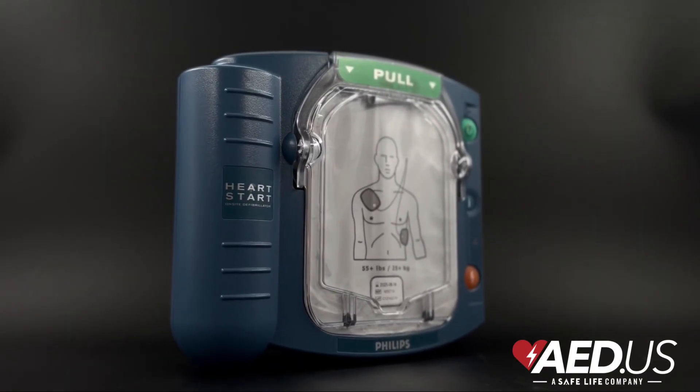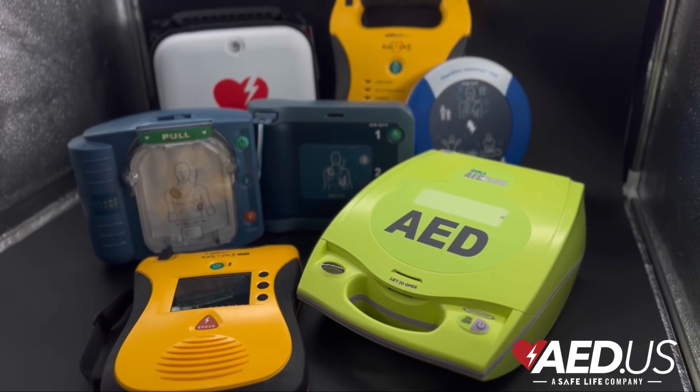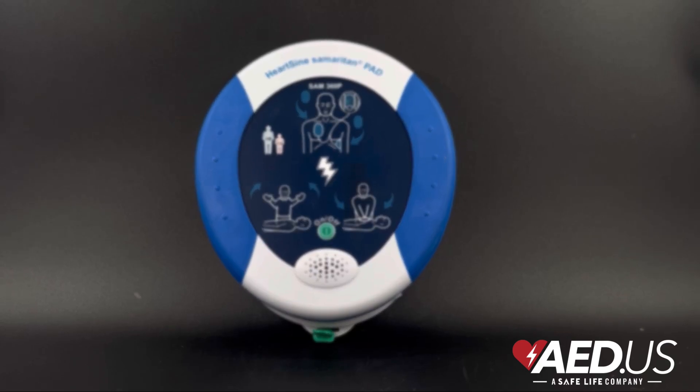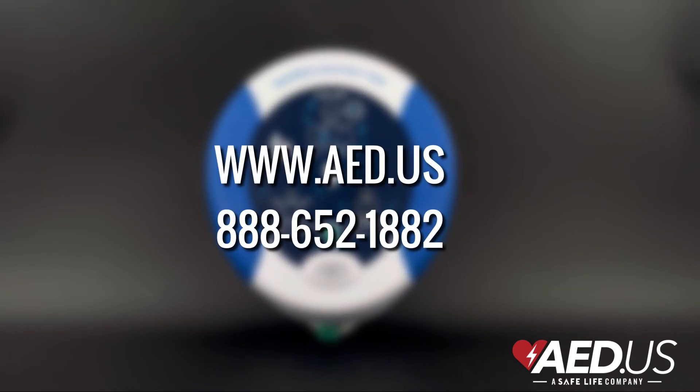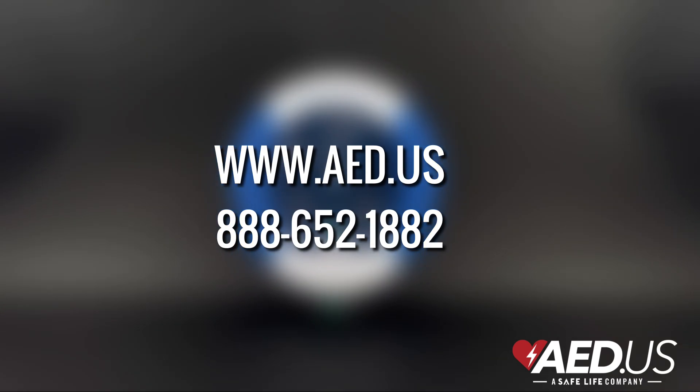The ability to act quickly in a cardiac emergency can mean the difference between life and death. AEDs empower anyone to take life-saving action with ease. To learn more about purchasing an AED today, visit AED.us or call us at 888-652-1882.